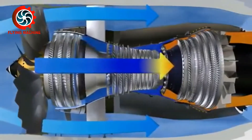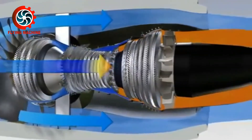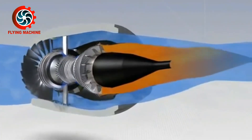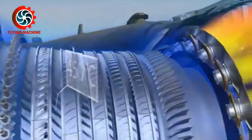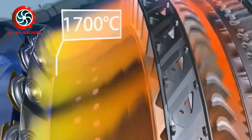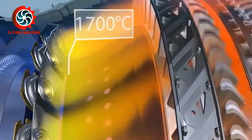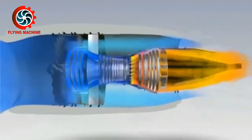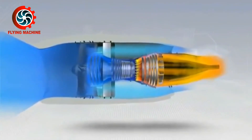The other 75% is forwarded as thrust to move the aircraft, known as bypass air. Because less compressed air is used, less fuel is needed for the combustion process in a Turbofan engine compared to a Turbojet engine. The bypass air flow in large capacity provides more thrust and makes the aircraft quieter even at low speeds.